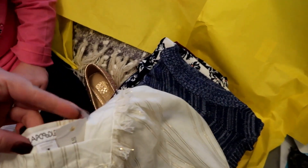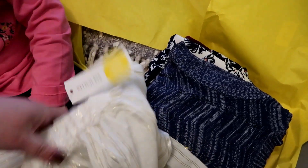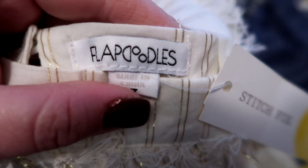This is really cute. Is this a dress, do you think? Yeah. It's a dressy shirt. A dress shirt. And it is by Flapdoodles. And it's got these little gold lines and stripes in it.